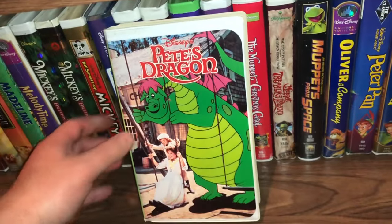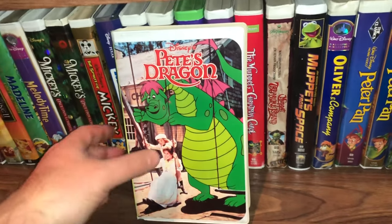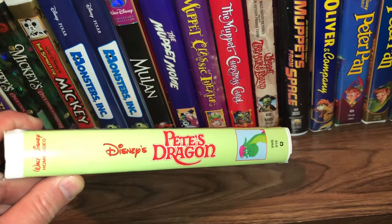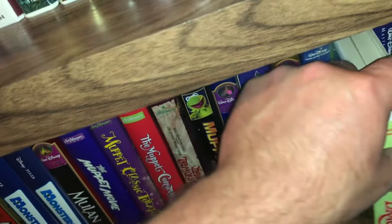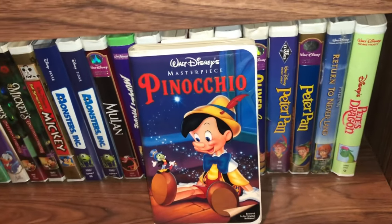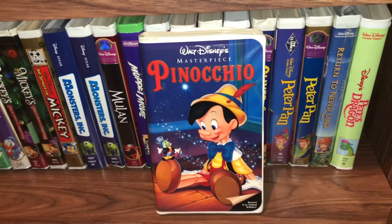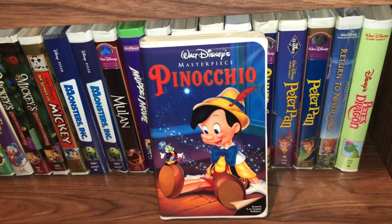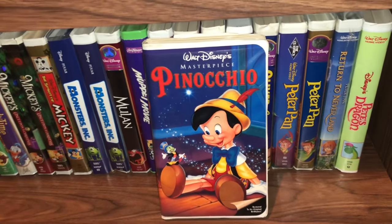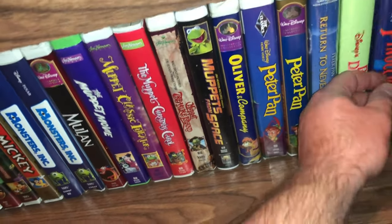The next one is really cool — Pete's Dragon. I love that cover; I think it looks really good on the spine too. And the last one for shelf number four is the masterpiece Pinocchio. I'm looking forward to watching the live action Pinocchio starring Tom Hanks — I heard it's getting panned, but I'm definitely going to watch it with an open mind. I think it's going to be great. That's the end of shelf four.